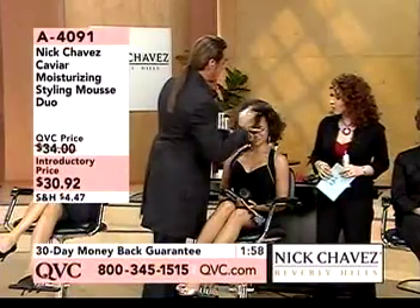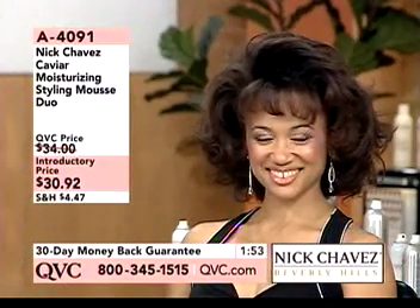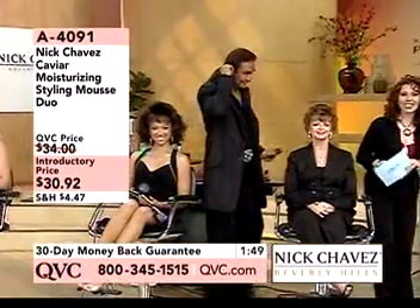And then you can pull this down if the bangs are too high. Look at that — perfect hold. Is that gorgeous? You get both for this price. We're going to our phone lines. Thank you so much for joining us today. You're live with Nick Chavez.